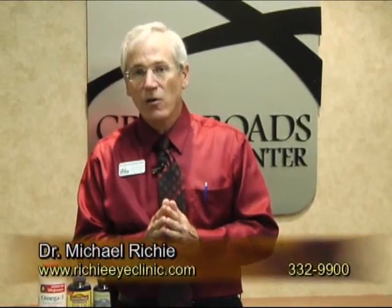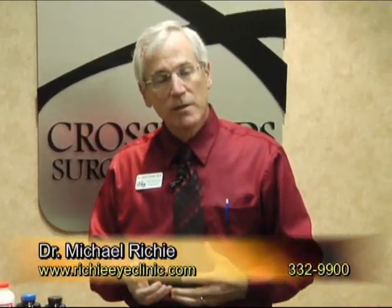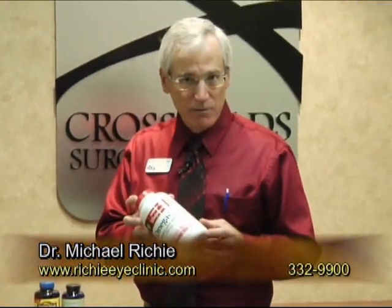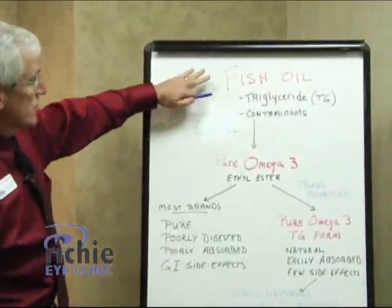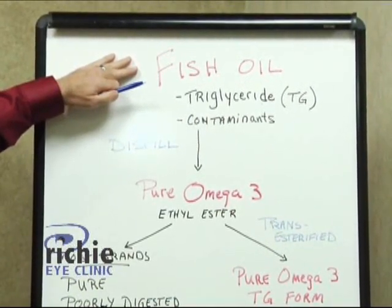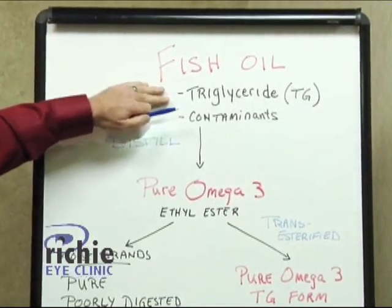When we talk about omega-3 and how effective it's going to be, we have to talk about how much actually gets absorbed into your body. It doesn't matter how much omega-3 is in the capsule — what matters is how much you get into your system. Fish oil is extracted from the fish itself, whether it's a sardine, an anchovy, or whatever fish they're using, and in its natural form it is a triglyceride. That's how our body wants it.